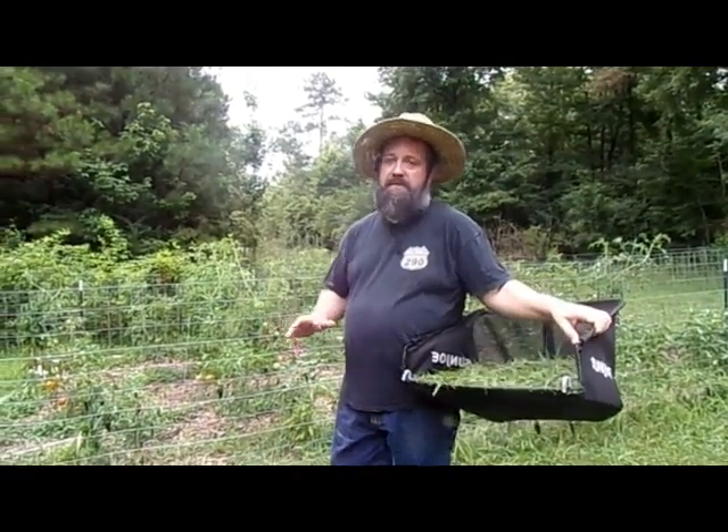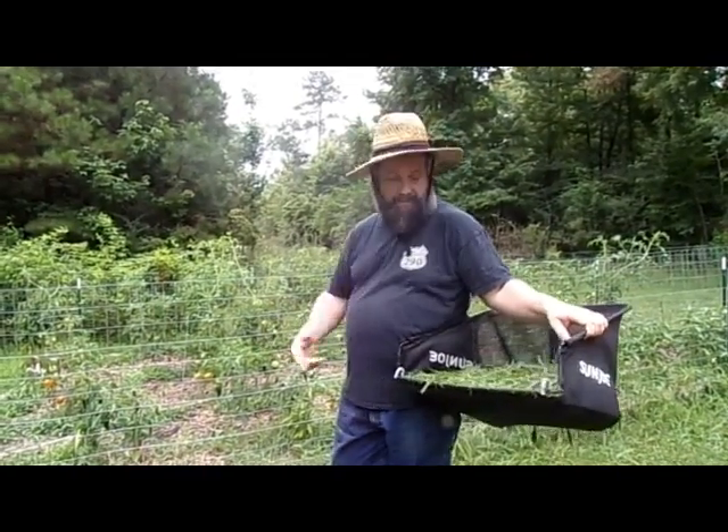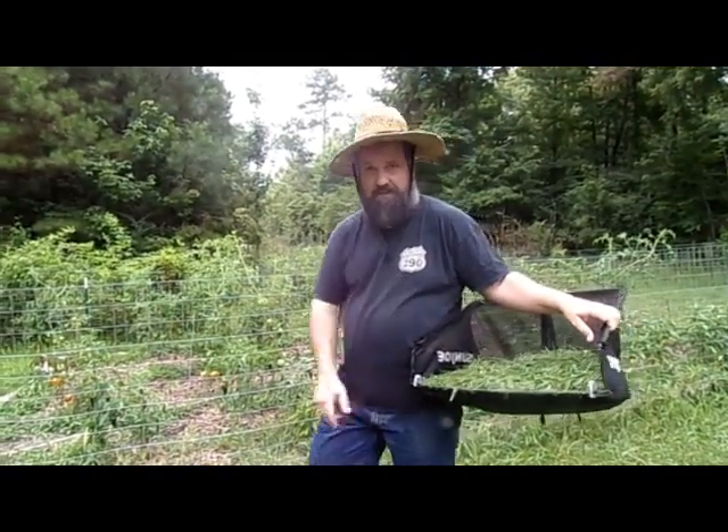Good morning. Today we're going to talk a little bit about some of the stuff we've got growing in the garden and a little bit about our compost, so stay tuned.